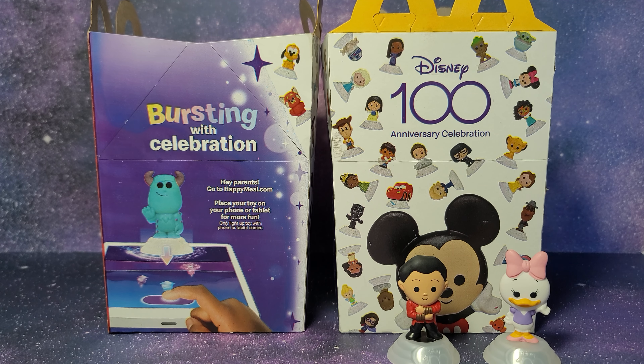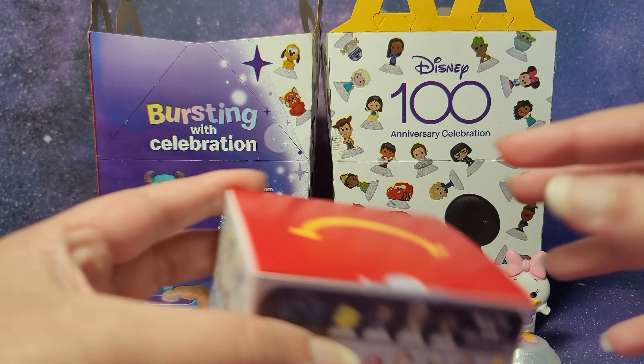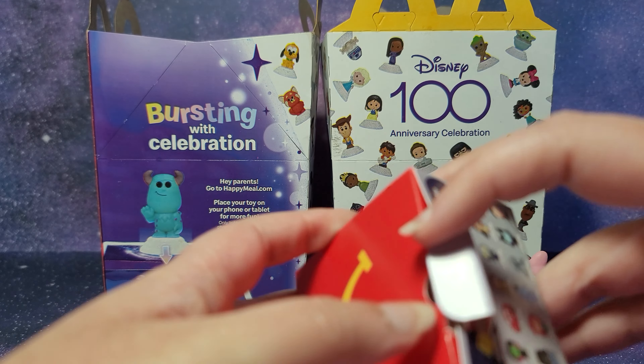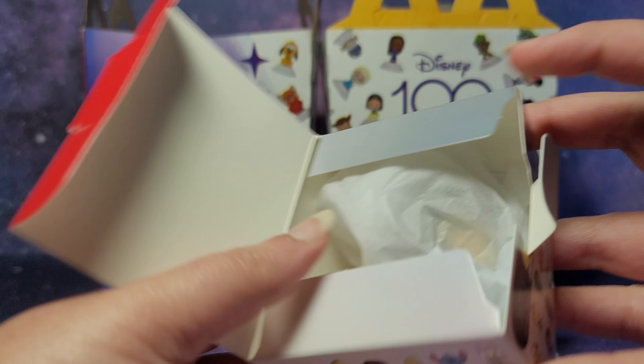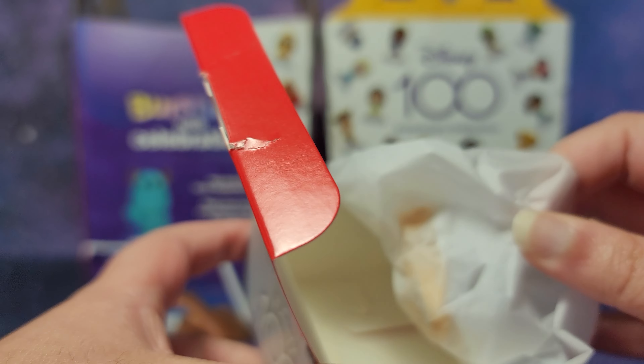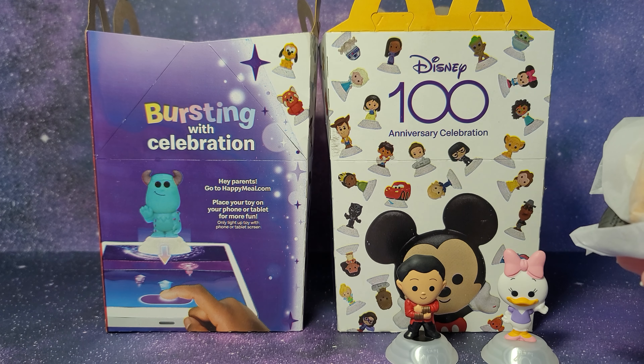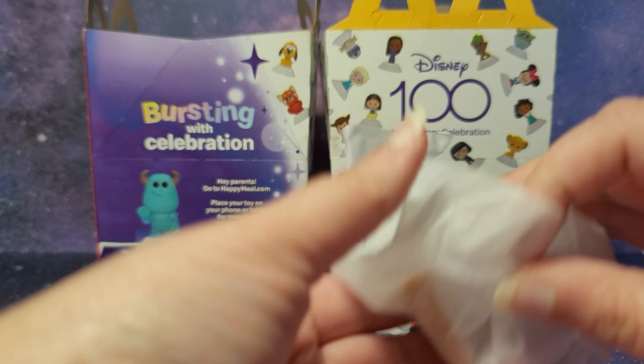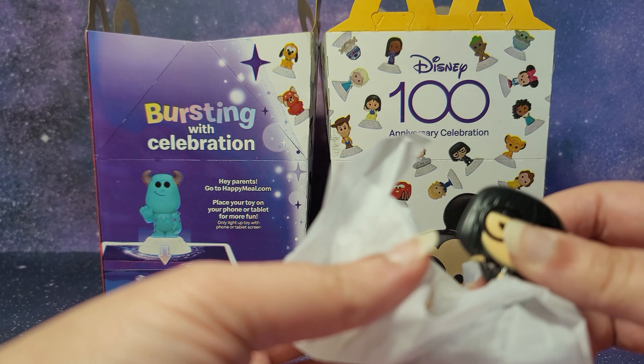A year or two ago we had the Walt Disney World 50th set where we had figures with a base and a background with the Walt Disney World theme parks. I feel like that was kind of cooler, but in this set it's cool how we have a blind box and two toys instead of one. So let me know which set you prefer. Last time I think I collected 13 out of the 50 toys. And it's really weird how there's 62 toys in this set — it's like a really odd number. I think they should have had a hundred toys, but that would be really hard to collect as well.